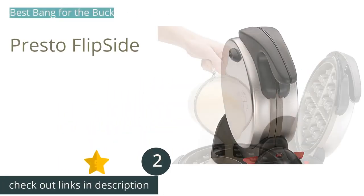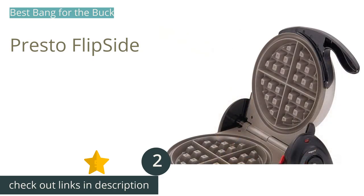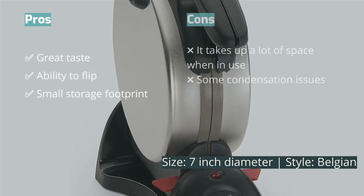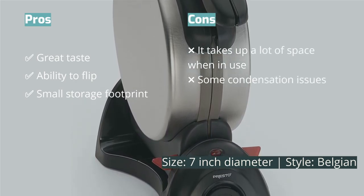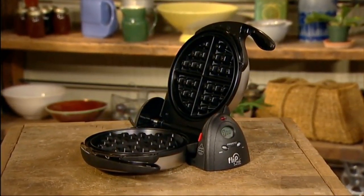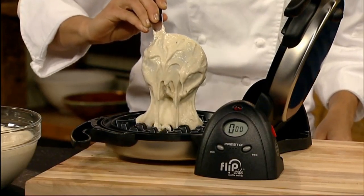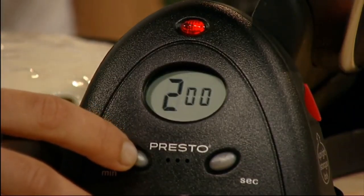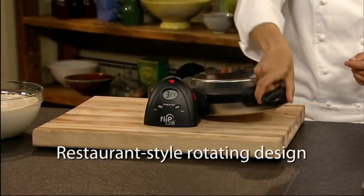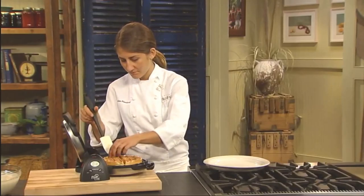The next product on our list is the Presto Flip Side. Early mornings just seemed easier when we had the Presto Flip Side around during our testing — it served up fluffy, evenly cooked waffles that sopped up syrup like a sponge. The unique hinge design gives you all the benefits of a flipping waffle maker without unwieldy storage issues. This model locks in an upright position and easily slides into a cupboard, and it features an indicator light and a timer that notifies you when the waffle is done.